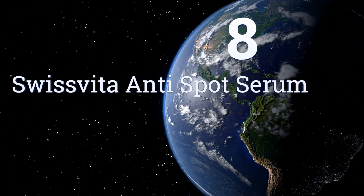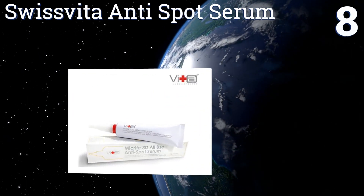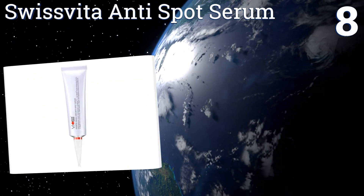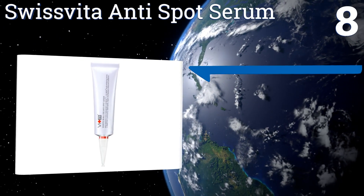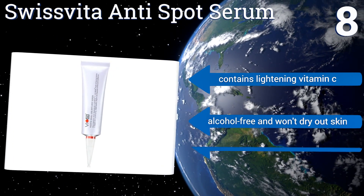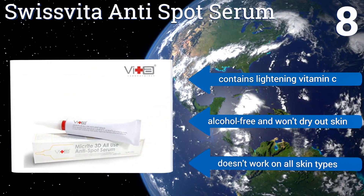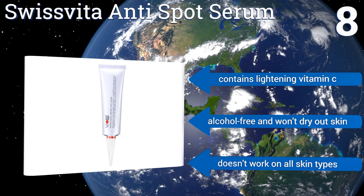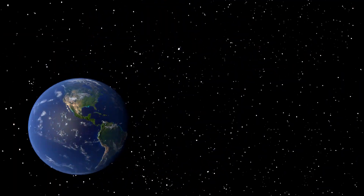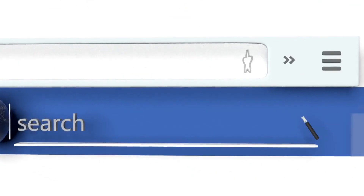Coming in at number eight on our list, Swissvita Anti-Spot Serum is a low-priced option that's perfect for those on a budget who still want to look their absolute best. It's a lightweight formula that's absorbed quickly and doesn't leave a barrier on the skin. It contains lightening vitamin C and is alcohol-free so it won't dry out skin, however it doesn't work on all skin types.